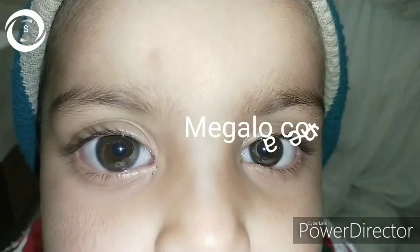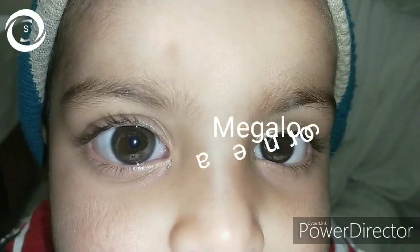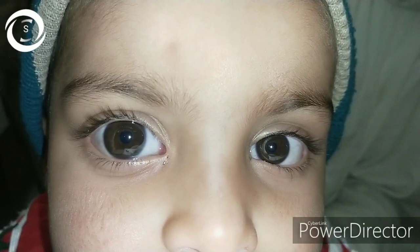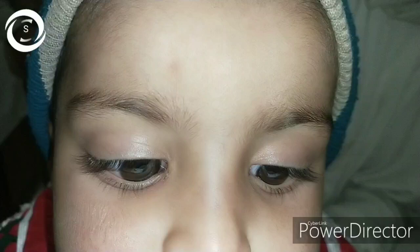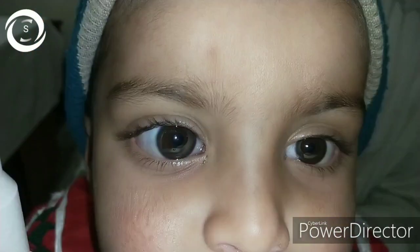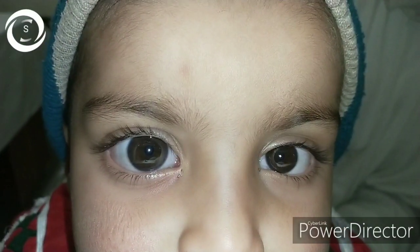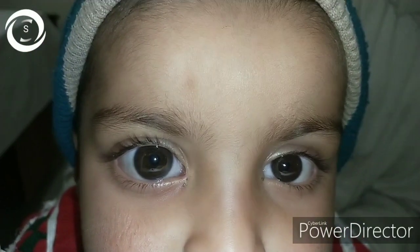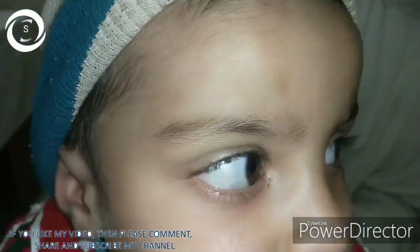Today, this three-year-old female child was brought to me by her parents with the complaints of watering in the right eye for the last one week, and the right eye also appears enlarged as compared to the left eye. When I examined the child, I found the right cornea enlarged and the left normal. The right corneal diameter was 13.5 mm and the left was 10.5 mm.